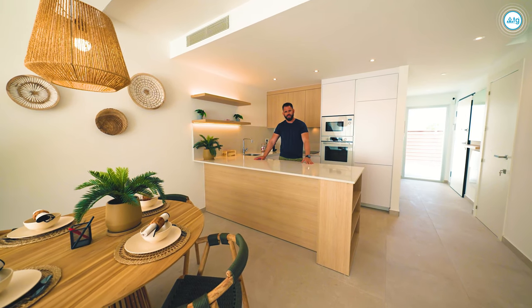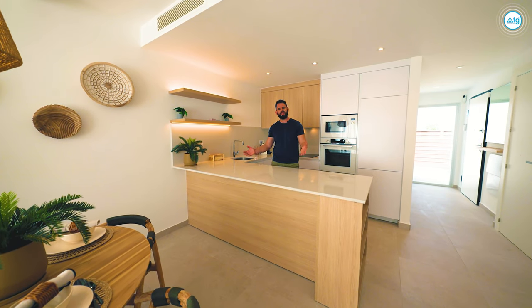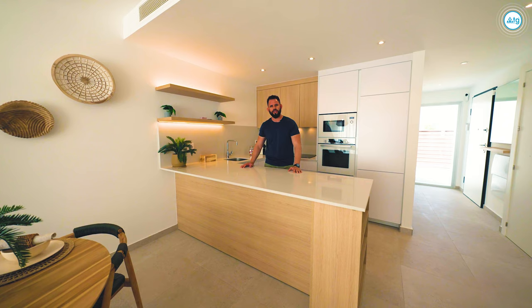The kitchen is fully furnished and all appliances are included within the price. As you can see, this is a superb and magnificent space for enjoying Mediterranean cuisine.